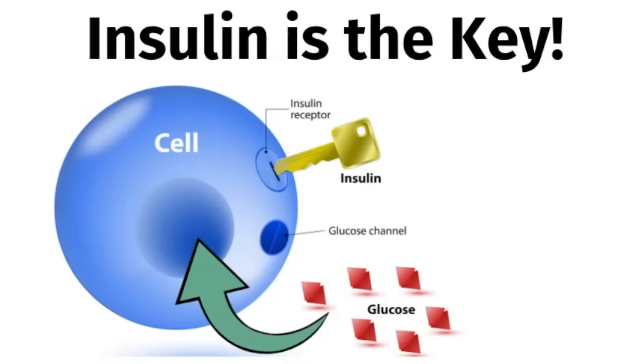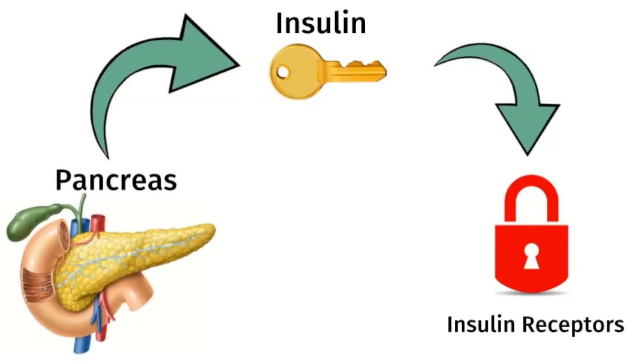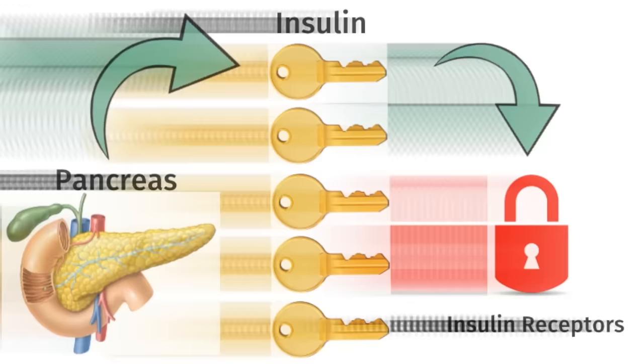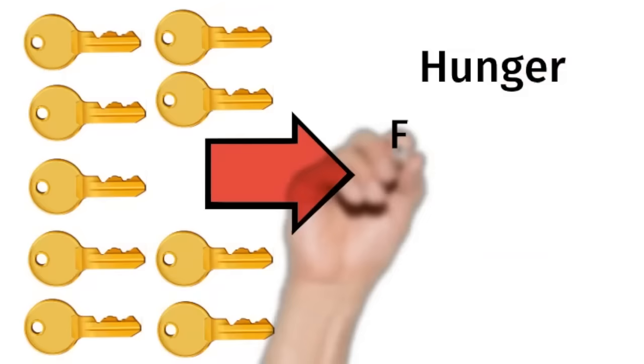Insulin is a hormone, and it works like a key. It tells your cells to take up blood glucose. In order for insulin to work, the insulin receptors on your cells have to be unlocked and receptive to insulin. Insulin is produced by the beta cells in your pancreas. The problem is many people have insulin receptors that are locked — they're not listening to insulin. The pancreas then tries to compensate by producing even more insulin, so now you have lots of insulin in your bloodstream.